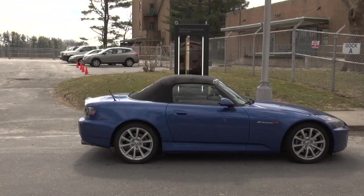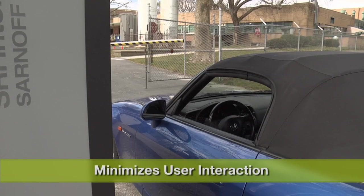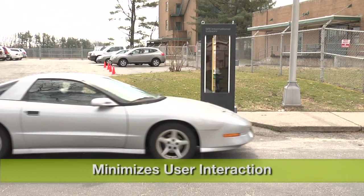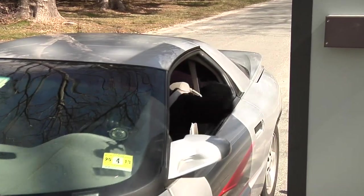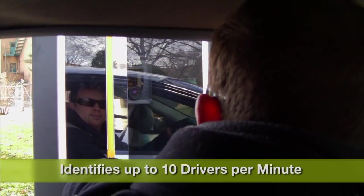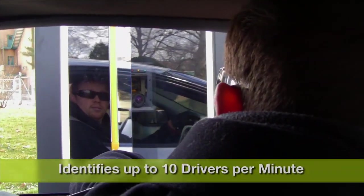The convenient pass-through system minimizes user interaction, setting it apart from other biometric readers. It eliminates the need for drivers to remove gloves, headgear, and eyewear, or to exit their vehicles. They simply roll down the window, push start, and look at the light.